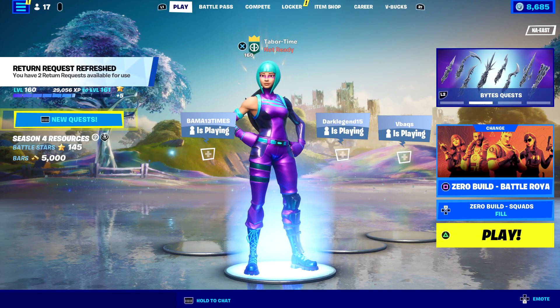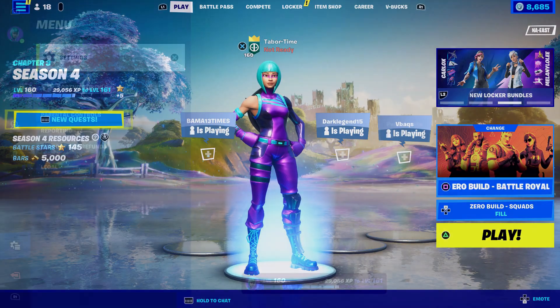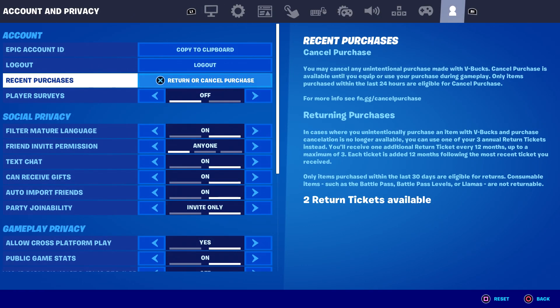Let's talk about the free refund token you may have received today. If you come to Settings and then all the way to the end on Account and Privacy, right here under Recent Purchases you can see how many return tickets — aka a refund — that you have. I don't know if they updated this but this is a lot more text than I remember seeing.